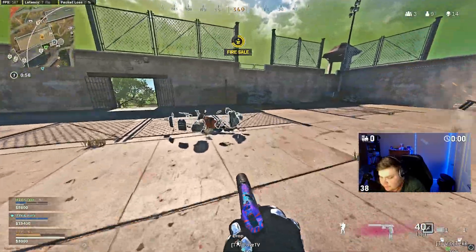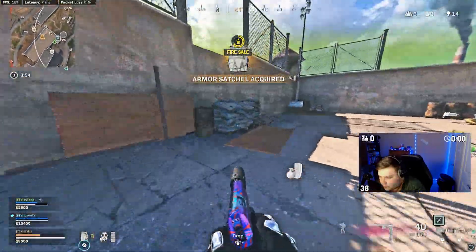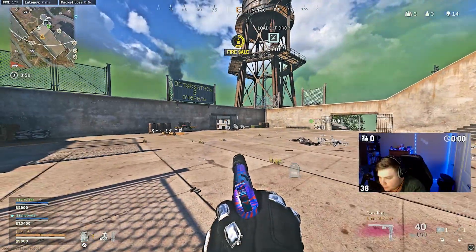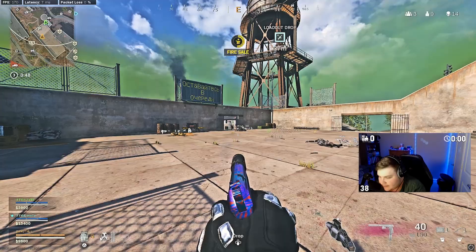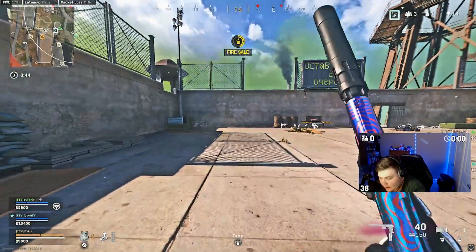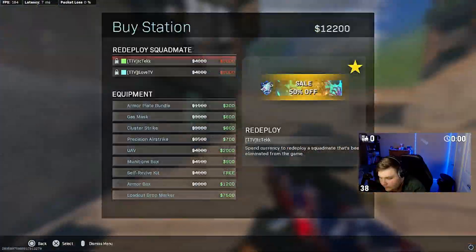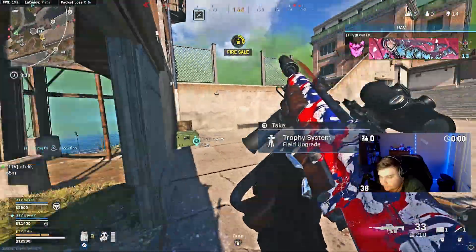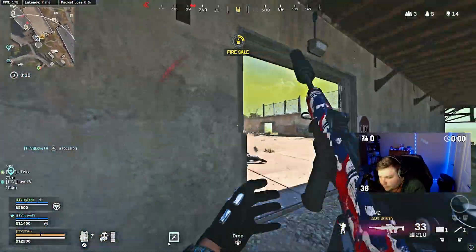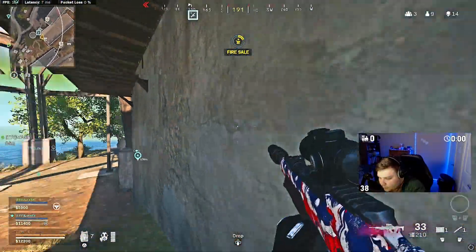Yo guys, what is stick drift? Do you have it? What is it? It's when your controller aims somewhere without you moving your stick — it's like slowly moving. You have to change your dead zone. How do I change that? Controller settings. What do I change it to? I think it's at 0.04, so just do 0.5 and see if it still happens, and if not do 0.6.